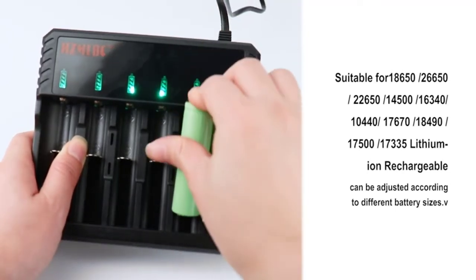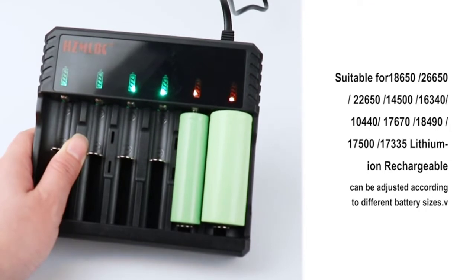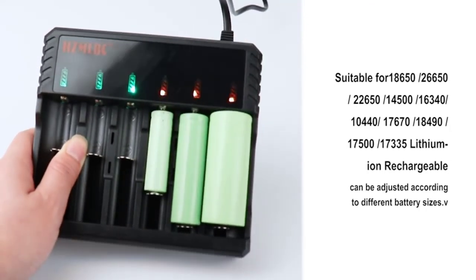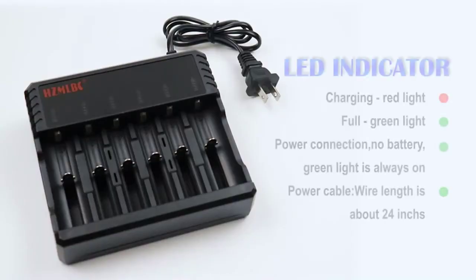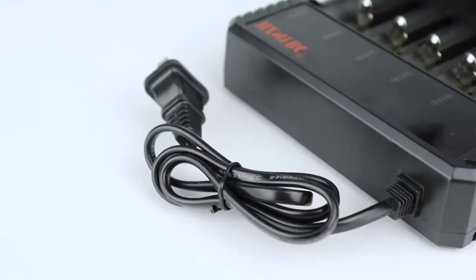Connect the power supply. When the charger is in standby mode, all the indicator lights are green. Put in the battery and the indicator light turns red, meaning it is charging. If the indicator light is off, it means the battery is bad or has a short-circuit.